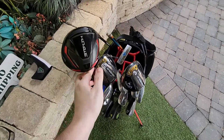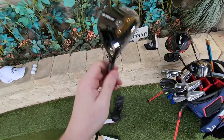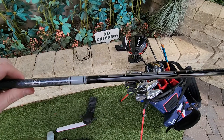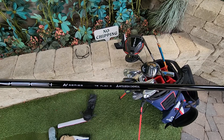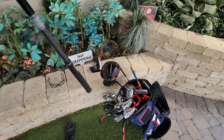Both hybrids are Callaway Rogue ST 3 and 5, the LS Low Spin. Both have the Mitsubishi Chemical Tensai White, 75 gram, Stiff Flex, again midsize Golf Pride Align Tour Velvet, extra wrap.